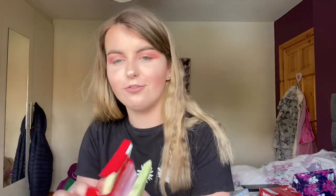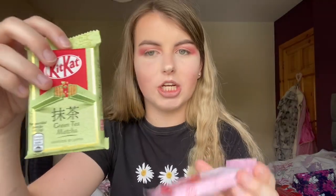Here are the flavors. There's normal — boring. White — never had white. Dark chocolate — not really fond of dark chocolate. Green tea matcha — matcha matcha. And ruby chocolate.